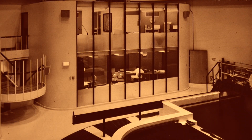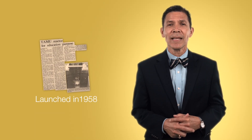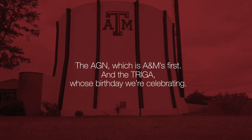which operates at 5 watts. Texas A&M purchased this reactor in 1957, before the Department of Nuclear Engineering was even established. Texas A&M launched its Department of Nuclear Engineering in 1958, and shortly thereafter created the Nuclear Engineering and Science Center. Today, the Nuclear Engineering and Science Center includes two nuclear reactors for teaching, training, and research: the AGN, which is A&M's first, and the TRIGA, whose birthday we're celebrating.